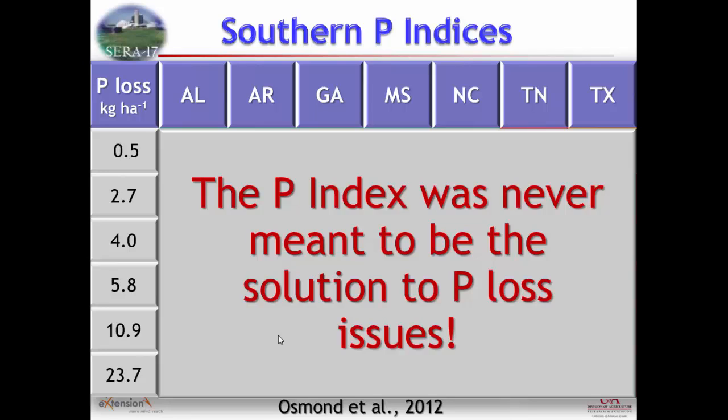A fundamental point is that the indexes were never meant to solve the water quality problem — they were meant to be a stopgap measure. They weren't going to solve water quality issues; they were supposed to get NRCS moving in a direction to help farms that were landlocked or had phosphorus surpluses into a more balanced situation, and to develop ways to deal with that imbalance. It was a way to start getting down that road. It wasn't going to solve it.